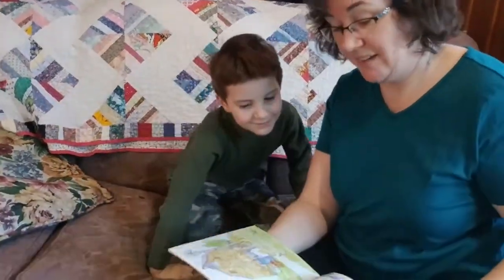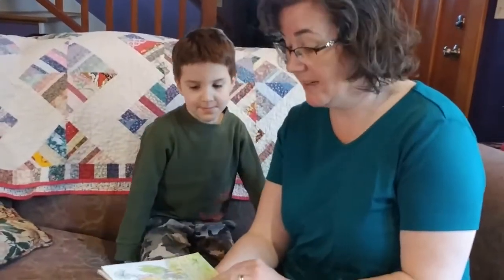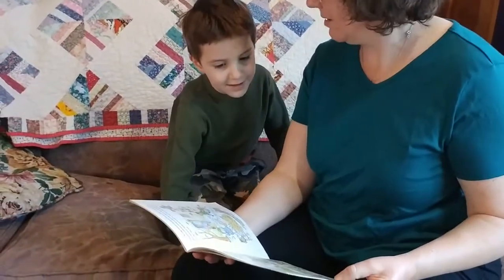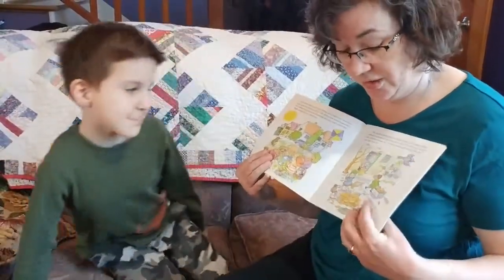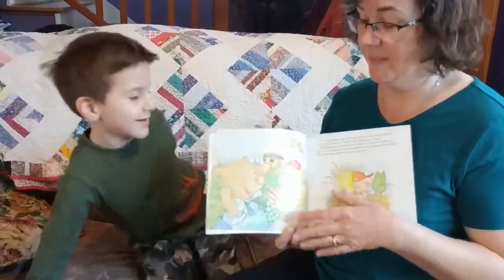I remember that they left home. There were three pigs and they left home — they packed their bags and left home. They left their mommies and daddies. Then what happened? They had picnics and fun in the sun. But as the weather turned colder, they realized they needed to make their own house. Let's keep going.